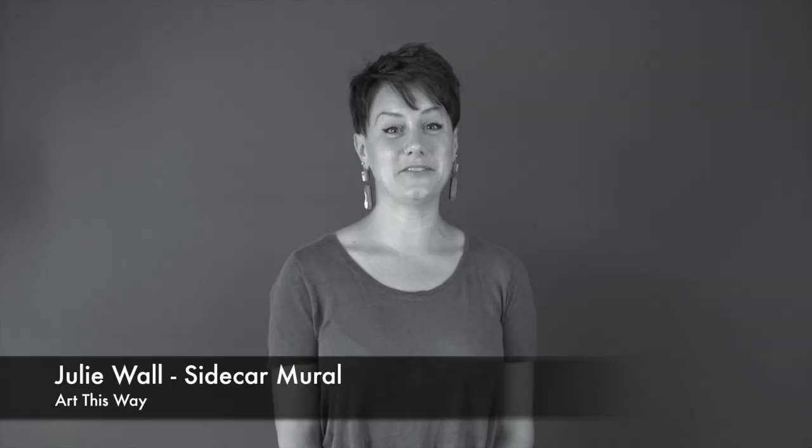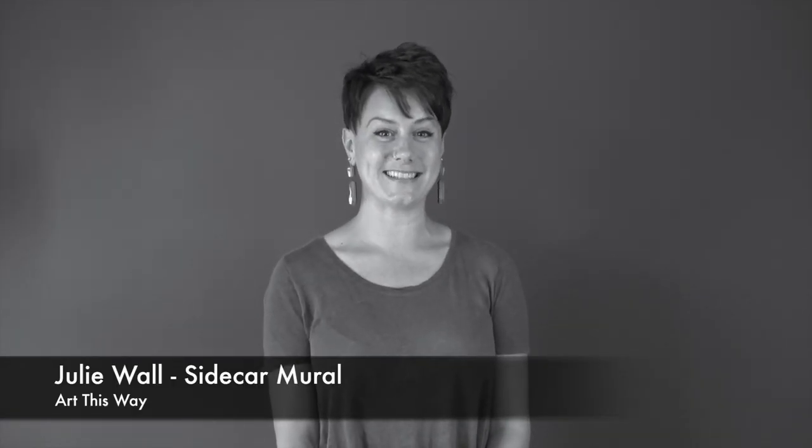Hi, my name is Julie Wall with The Hedge and I was lucky enough to partner with Art This Way and paint a mural at the Sidecar.